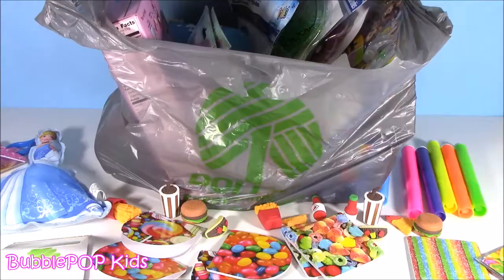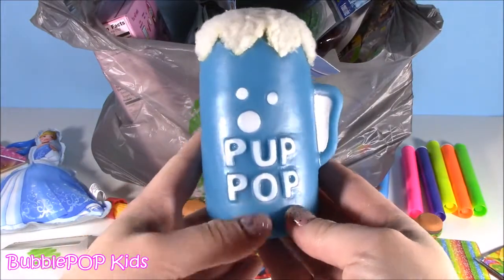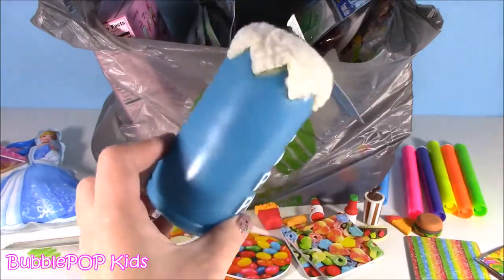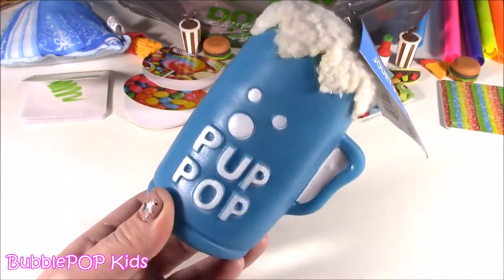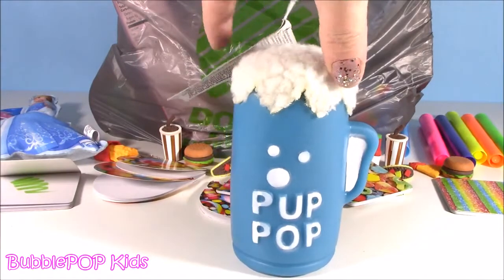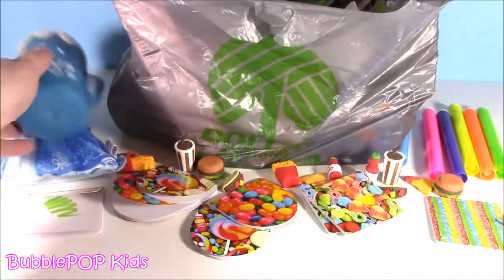Oh, I almost forgot — I got a little squeezy toy for my puppy! It's a pop-pop soda toy — it just spoke to me, very cute. I have a little puppy who's almost six months old and he's chewing up everything — the couch, my sneakers. I haven't seen a chew toy this cute before; it's extra plushy and fuzzy, feels like a lamb. He's gonna love it!